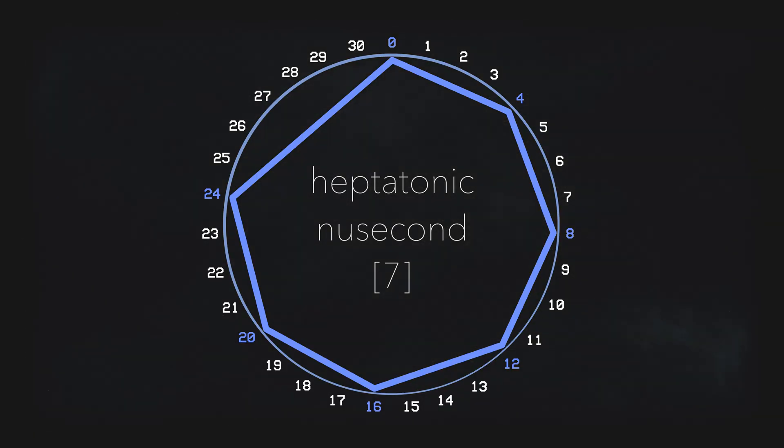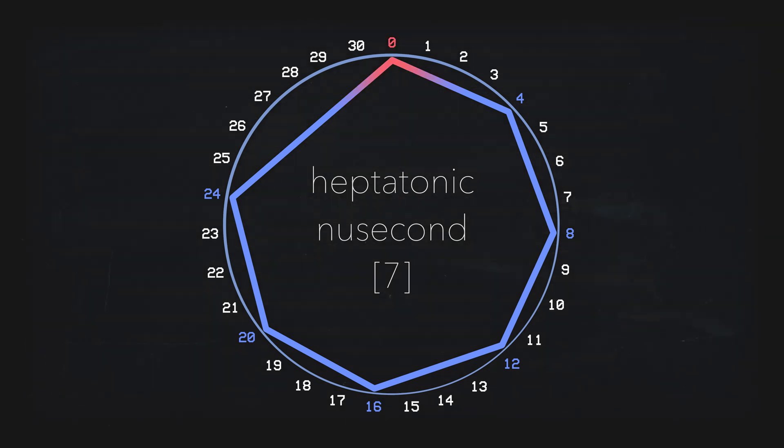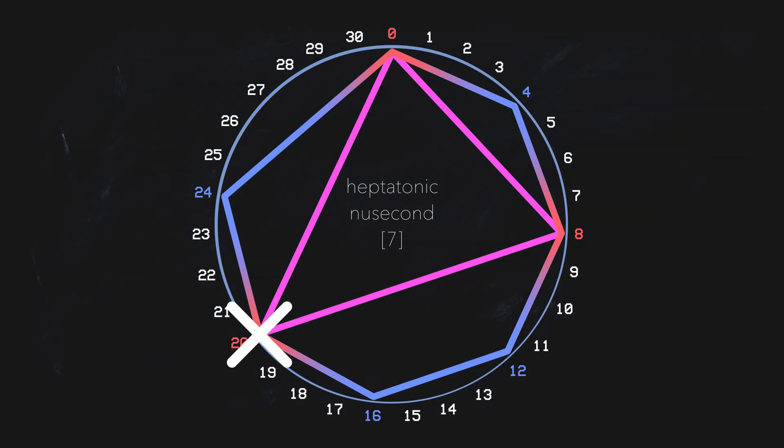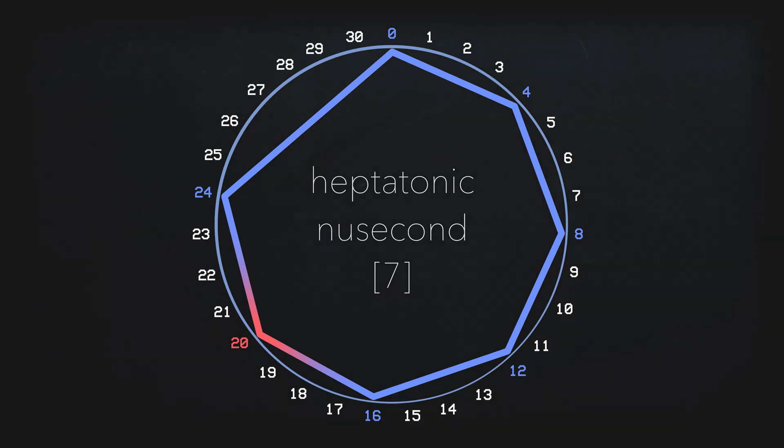Say you wanted to build a minor chord within New Second Seven temperament. It's a minor-ish scale, so it shouldn't be too hard. The first two notes, our root and flat third, form a fairly pure minor third interval. However, when we try and add our fifth, it gets kind of sour. That's because a perfect fifth, which would be the 18th scale degree in 31, doesn't exist in New Second. So we can't actually build stable minor or major triads. True subminor and supermajor triads are also off the table because they all require that fifth.